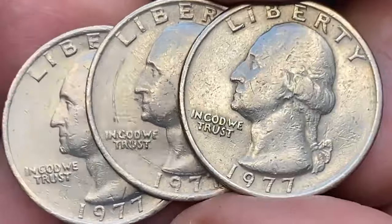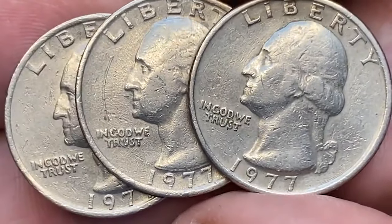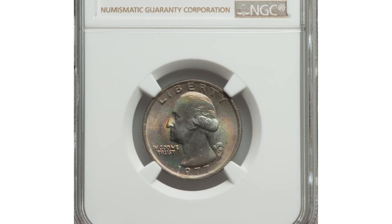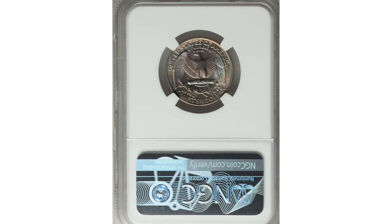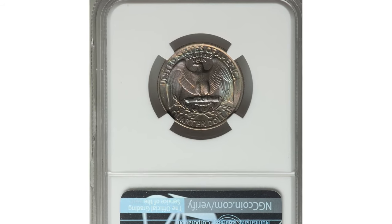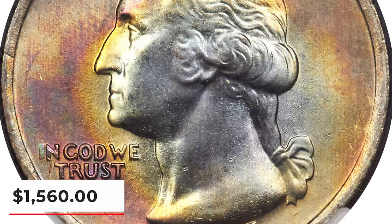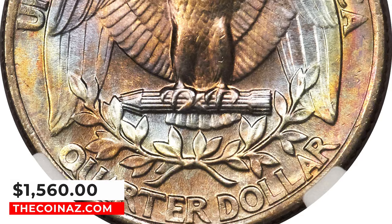Nearly half a billion Washington quarters were minted at Philadelphia in 1977, but very few have achieved an MS-68 assessment. According to Heritage Auctions, this specimen displays vibrant pastel patina in shades of gold, lavender, powder blue, sea green, and yellow. It was sold for $1,560.